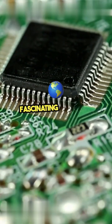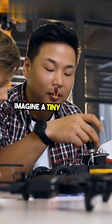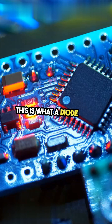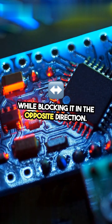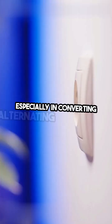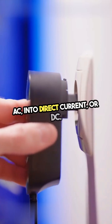Today, let's dive into the fascinating world of semiconductor diodes. Imagine a tiny device that can control the flow of electricity. This is what a diode does. It allows current to pass in one direction while blocking it in the opposite direction. This property is crucial in circuits, especially in converting alternating current, or AC, into direct current, or DC.